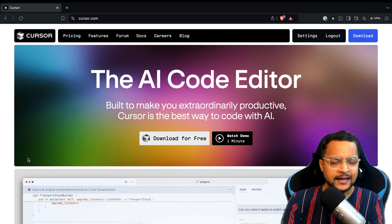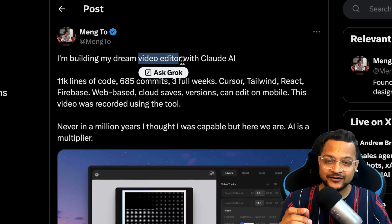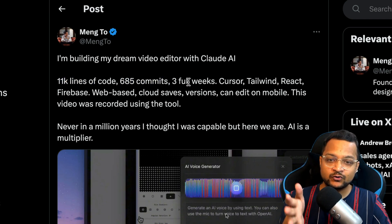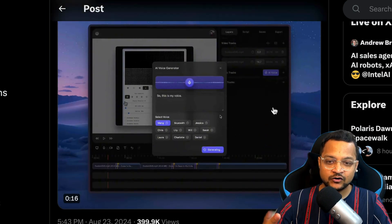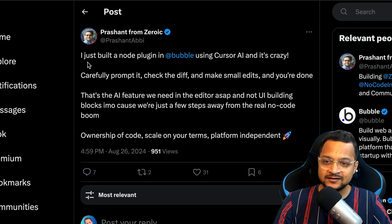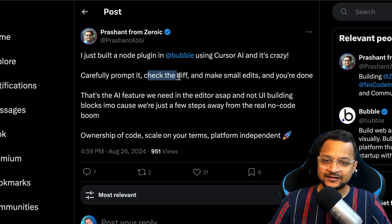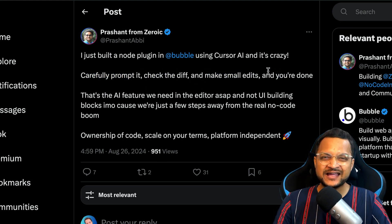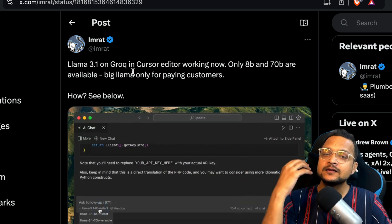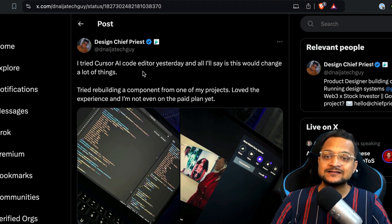Let me show you why Cursor is so great. Check out these posts on X — this person created a video editor of their choice just using Claude AI: 11,000 lines of code, 685 commits, three weeks with Cursor using all different technologies. Check out this one: just built a node plugin in Bubble using Cursor AI with careful prompting. You're not actually writing the code. You can also use LLaMA 3.1 on Grok inside the Cursor editor. People using Cursor AI say it's their go-to editor right now.